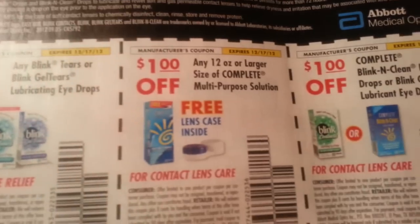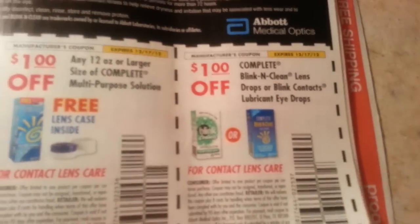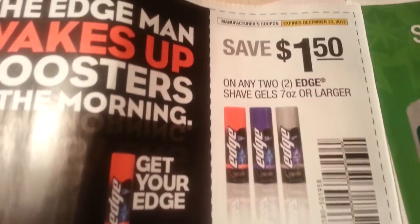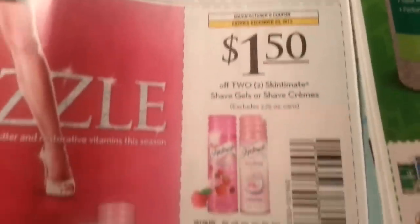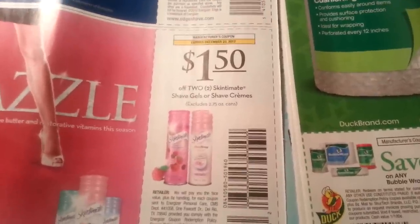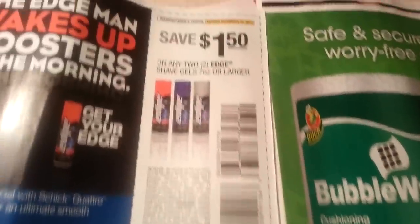Blink Tears, Complete Multi-Purpose, and some more — it must be the same company. Fancy Feast, dollar off 24 cans. Here are some diaper rash products for the baby. Edge, dollar fifty off two. Skin Cement, dollar fifty off two — those were 75 cents off one or 50 cents off one before, so now they're making you buy two of them.